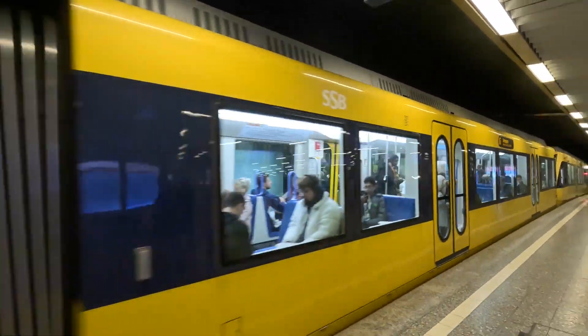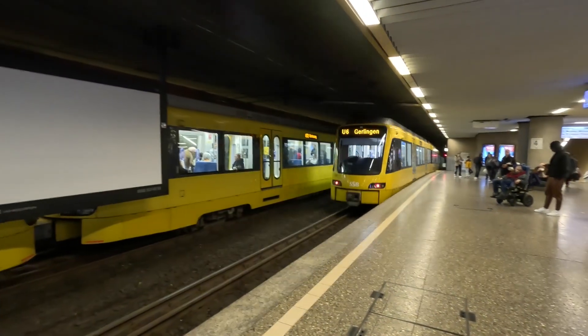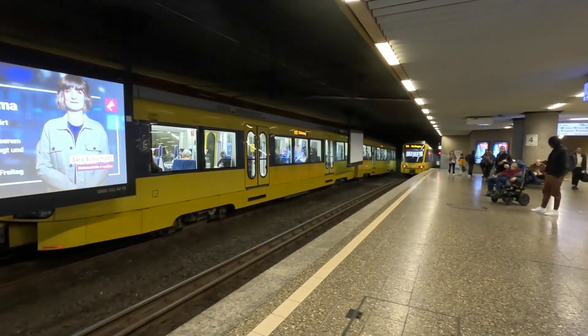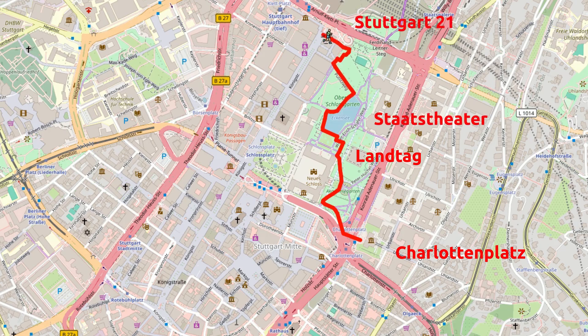Hallo zusammen! Heute wollen wir mit euch einen kleinen Stadtrundgang durch die Stuttgarter Innenstadt machen. Wir sind mit der Stadtbahn bis zur Haltestelle Charlottenplatz gefahren. Hierher kommt ihr auch, wenn ihr zum Beispiel von der Messe mit der Stadtbahnlinie 6 fahrt.